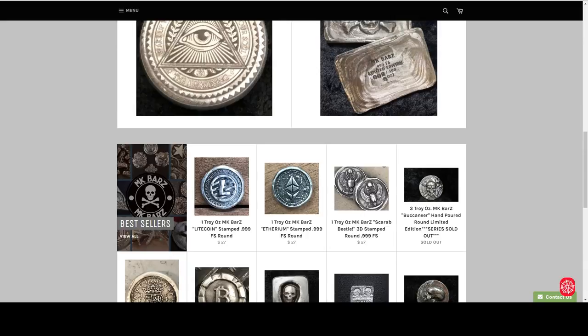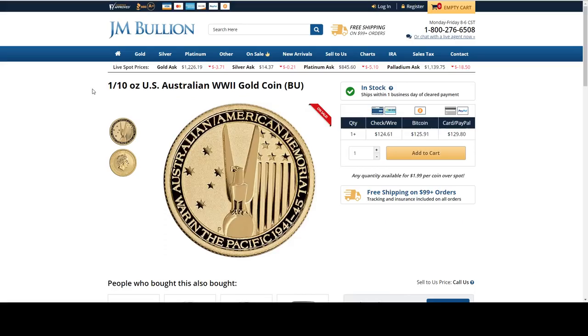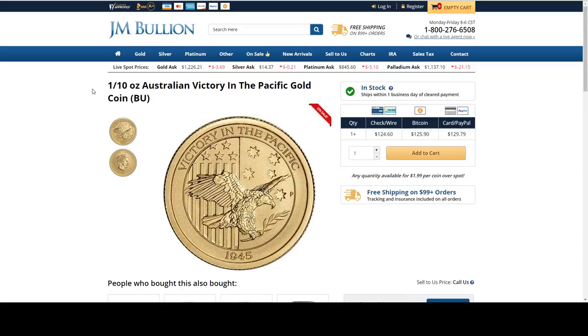Again, this Napoleon III is a French gold coin at spot pricing. The coupon code and links for everything in this video will be in the description. I like this 10th ounce here too — $1.99 over spot. I've never seen a 10th ounce gold coin that cheap. They also have the Australian Victory in the Pacific gold coin, also $1.99 over spot.